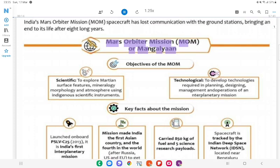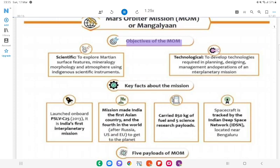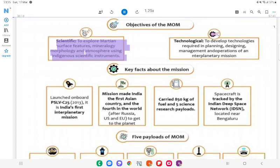Mars Orbiter Mission (MOM), also called Mangalyaan. Objectives of MOM — Scientific: To explore Martian surface features, mineralogy, morphology and atmosphere using indigenous scientific instruments. Technological: To develop technologies required in planning, designing, management and operations of an interplanetary mission.